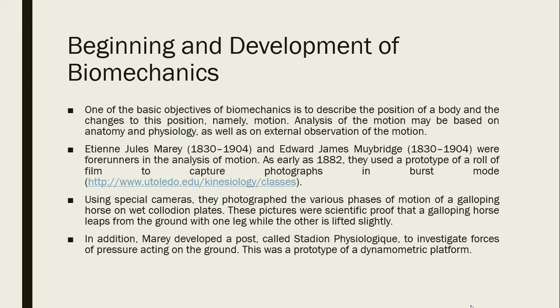One of the basic objectives of biomechanics is to describe the position of a body and the changes to this position — namely motion. Analysis of motion may be based on anatomy and physiology as well as external observation. Étienne-Jules Marey and Eadweard Muybridge were forerunners in the analysis of motion. As early as 1882, they used a prototype of a roll of film to capture photographs in burst mode, photographing the various phases of motion of a galloping horse on wet collodion plates. These pictures were scientific proof that a galloping horse lifts from the ground with one leg while the other is slightly raised.